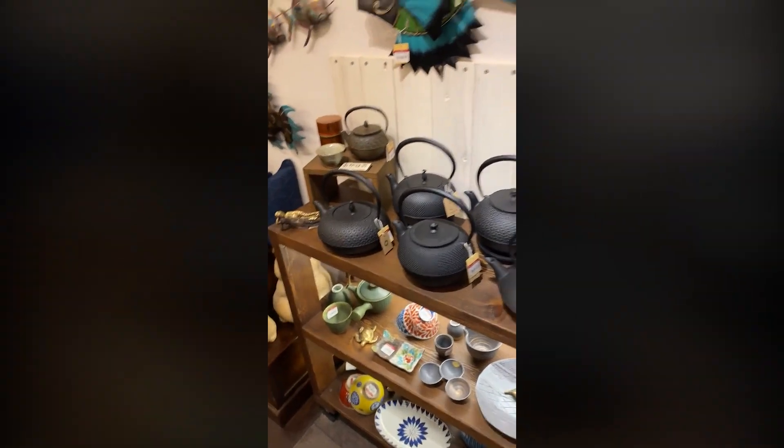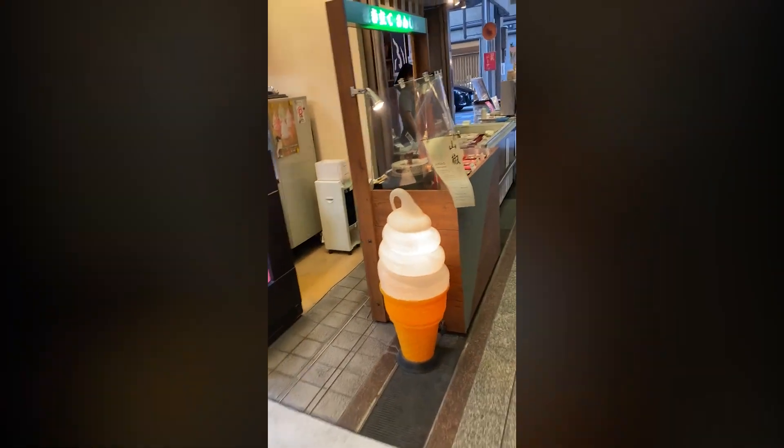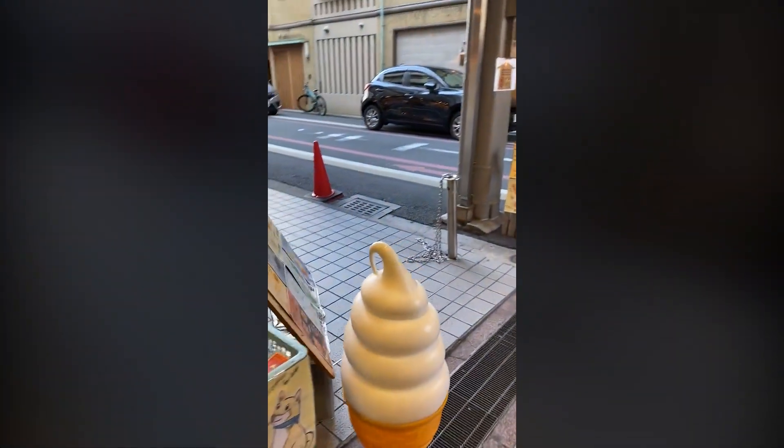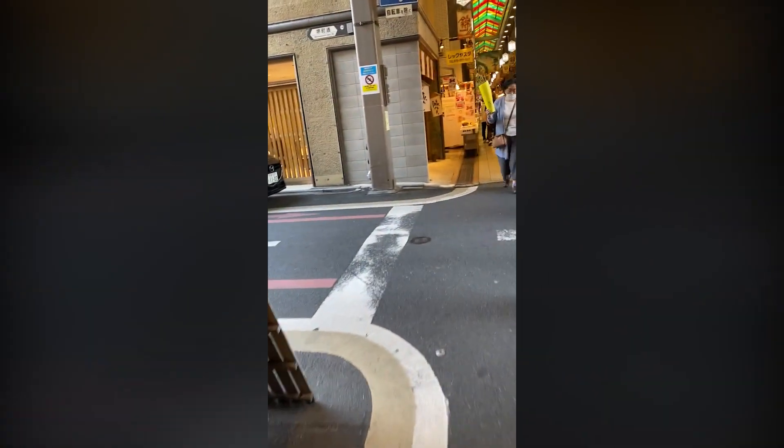It's all pottery and tea stuff — really, really cool. I'm not huge into pottery myself, but when I see something like that, I think that's cool. Alright, here's tofu — it's a tofu shop. Ice cream, of course, which is not necessarily a traditional Japanese thing, but ice cream is immensely popular.